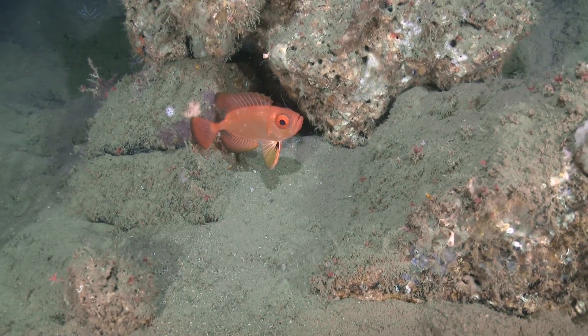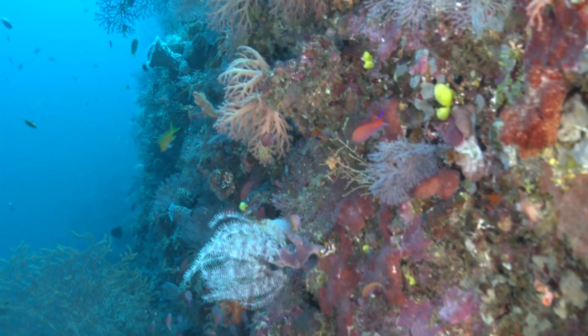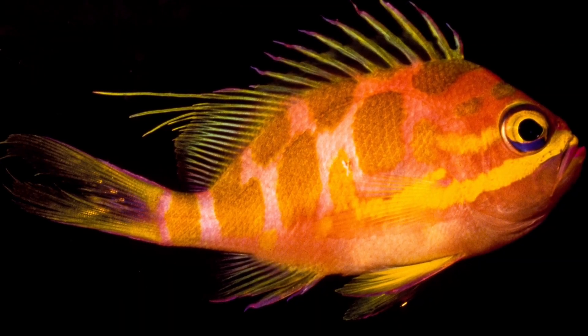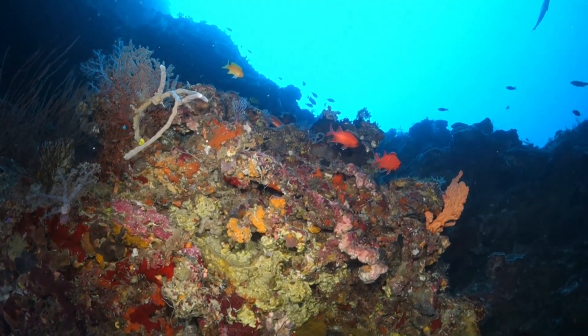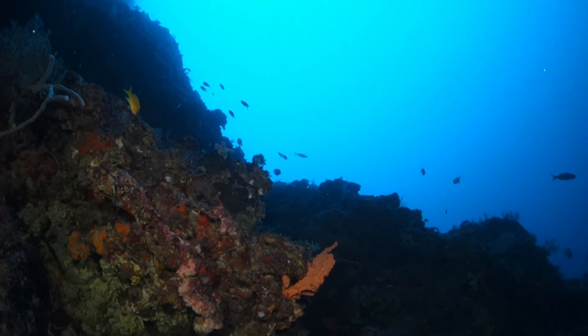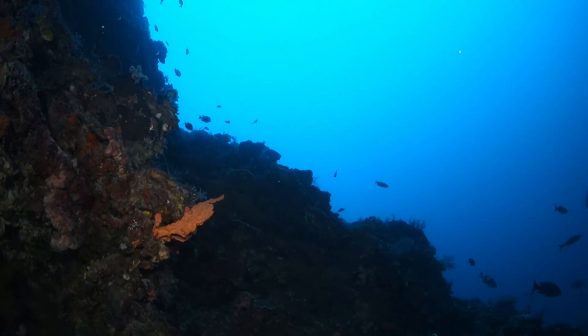A lot of the fish down there have bigger eyes than fish in the shallows. The color for most of the fish down there is based on red hues or red tones. We think that's because red is one of the first colors that gets filtered out of the water — as sunlight penetrates, the red disappears first. So by being red, they're able to avoid predators because there's no red light, so they don't reflect much light. They're almost invisible to other fish down there.